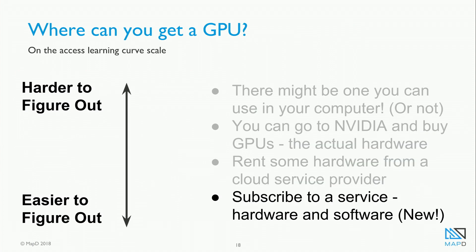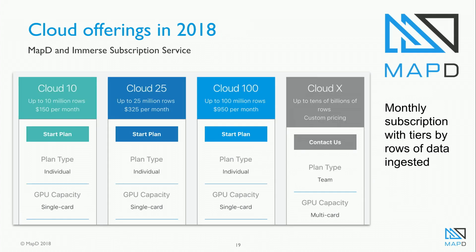The last option is fairly new — there are now services where you can subscribe to get GPU hardware and software as a subscription service. Here's the service offered by MapD, my employer, where you can subscribe to a monthly tier system and choose how much data you want to ingest, and they give you a rate based on that.